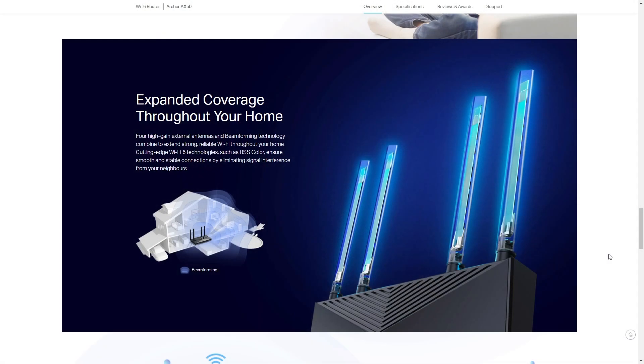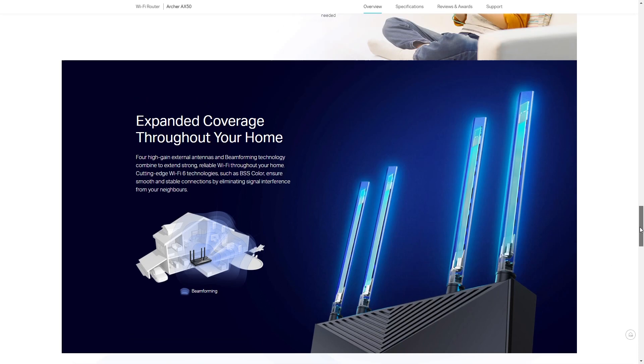With expanded Wi-Fi coverage, you don't need to find the perfect spot in your home for a good signal, thanks to four high-gain external antennas and beamforming technology which focuses the wireless signal to where it's needed the most.